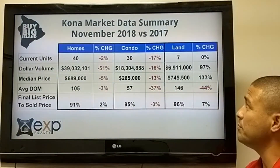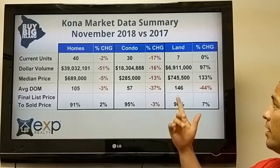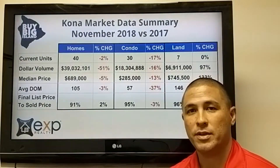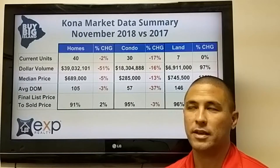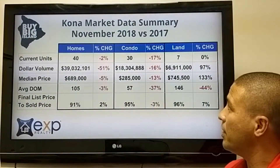Over to the land market — just seven pieces of property sold land-wise in November. The land market is always a little hard to gauge because it's all over the place in terms of big lots and cheap lots selling, which skews the numbers. Not a big change there on the land market.